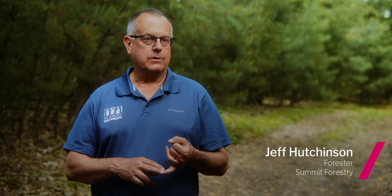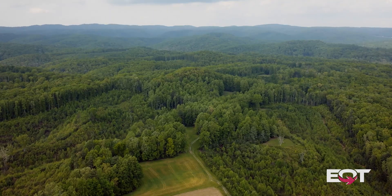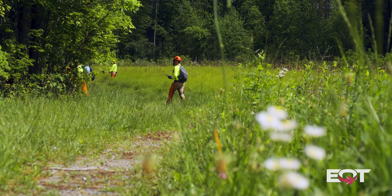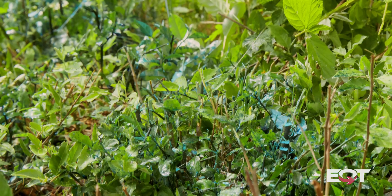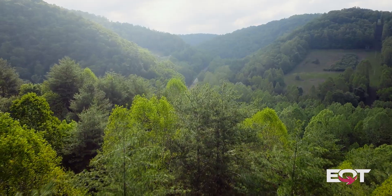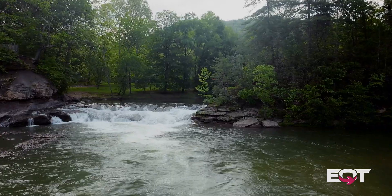We have done a lot of brush management, which is the control of our invasives. We've done reforestation on sites that did not have trees before. That materialized into over 90 crews deployed throughout the state throughout the year, equating to over a hundred thousand man hours. To date, since we started this project, we have now treated over 45,000 acres, and I just find that amazing.